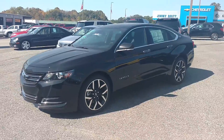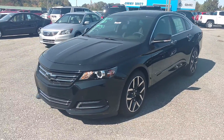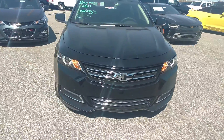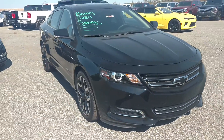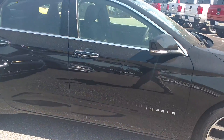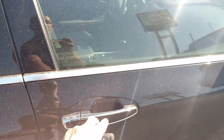I saw you looking at a 2017 Chevrolet Impala, so here's one that we have. This one is the Midnight Edition — it's all black. Black wheels, and obviously you can see it has the remote start on it.